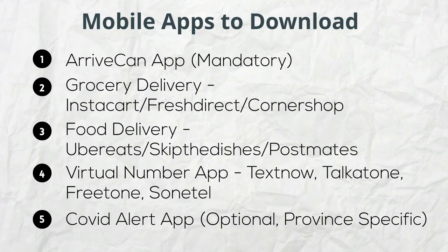Presented here is a non-exhaustive list of mobile apps that you should download. Depending on the province you land in, some or all of the apps may be available. It is advisable to research which apps are available in your province of choice.